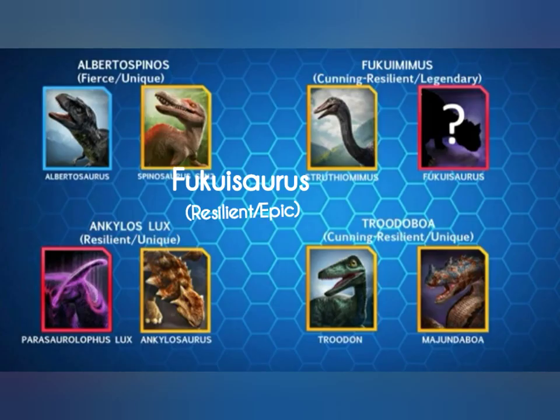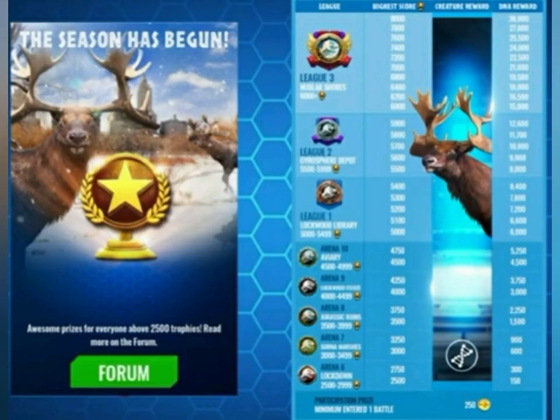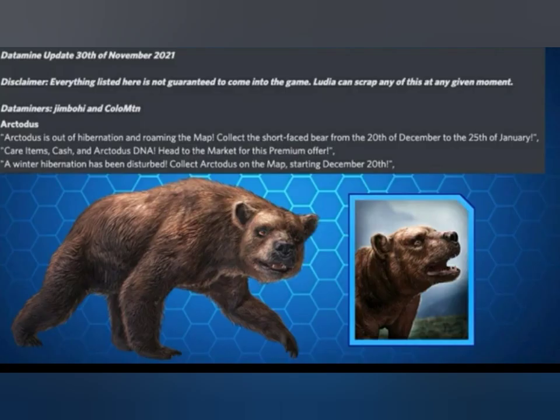Up next, a summary of what they'll be made by. Albertus Spinos will be a fierce unique made by Albertosaurus and Spinosaurus Gen 2. Fukumimus will be a cunning and resilient legendary made by Struthiomimus and Fukiosaurus. Ankylos Lux will be a resilient unique made by Parasaurolophus Lux and Ankylosaurus. Trudoboa will be a cunning and resilient unique made by Trudon and Mujindoboa. Fukiosaurus will be a resilient creature, with a tournament running from 20th December to 25th January where you'll be able to get it in the wild.